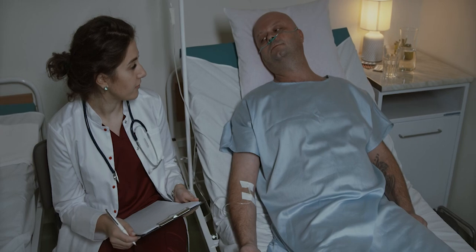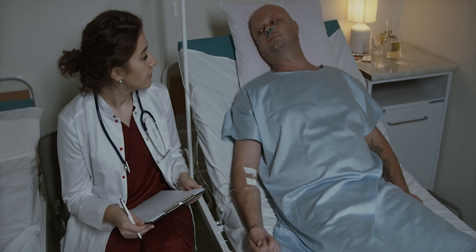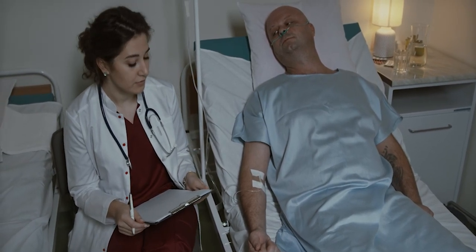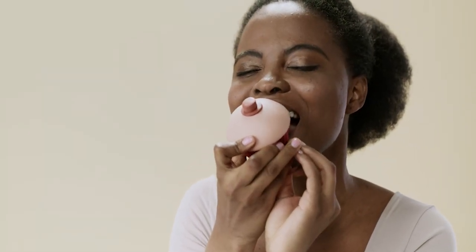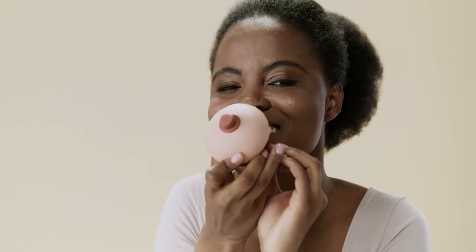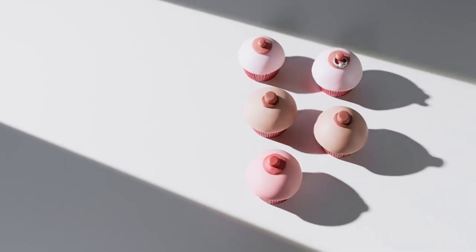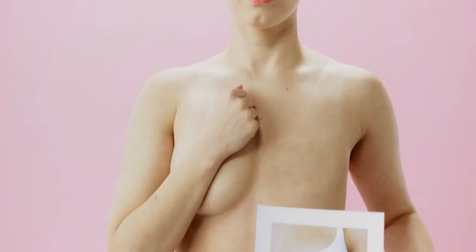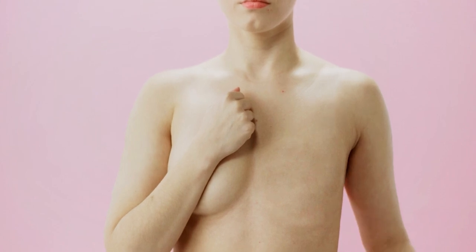When to Seek Medical Attention. While many breast lumps are benign, it's crucial to seek medical attention if you notice: any new lump or change in your breast tissue. If an existing lump grows, becomes harder, or changes in any way, consult your doctor. Unexplained nipple discharge, especially if bloody or from one nipple only, should be checked. Skin changes such as dimpling, puckering, or changes in skin texture around the lump can be concerning. Persistent or worsening pain in the breast area also warrants medical evaluation.